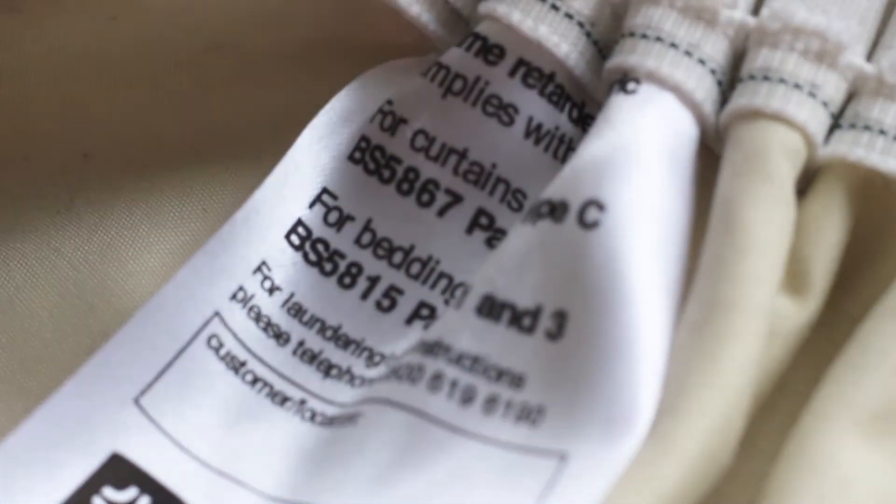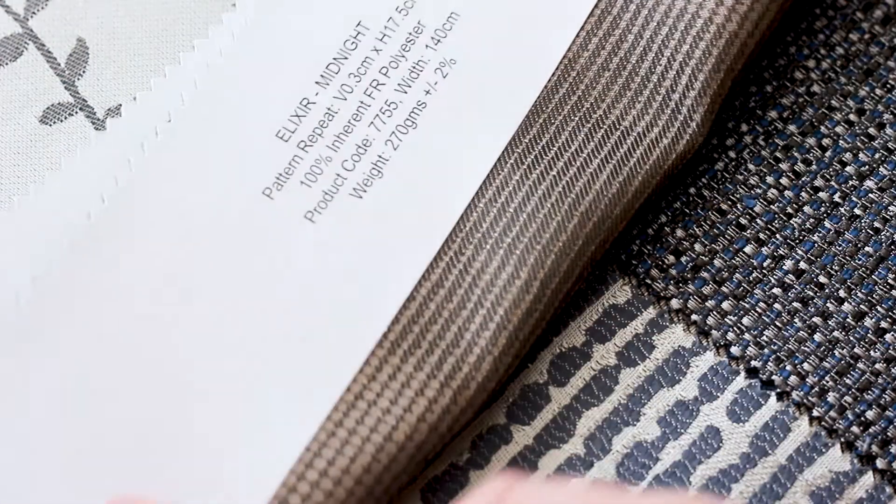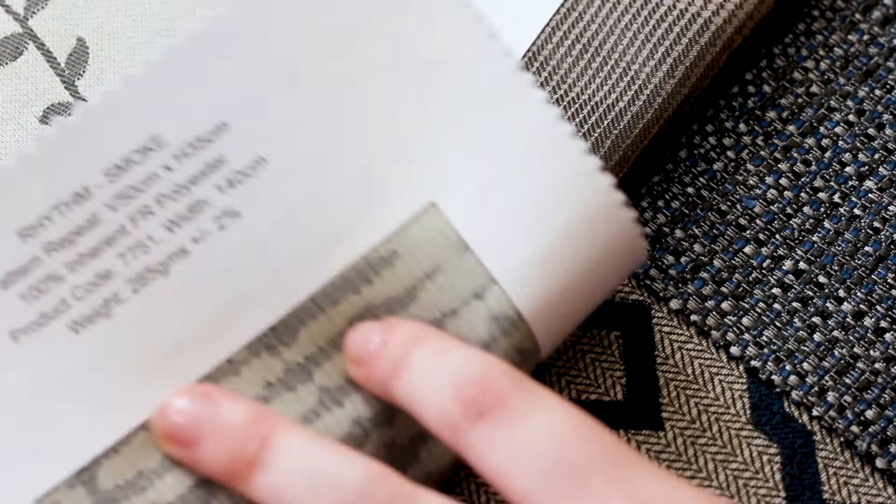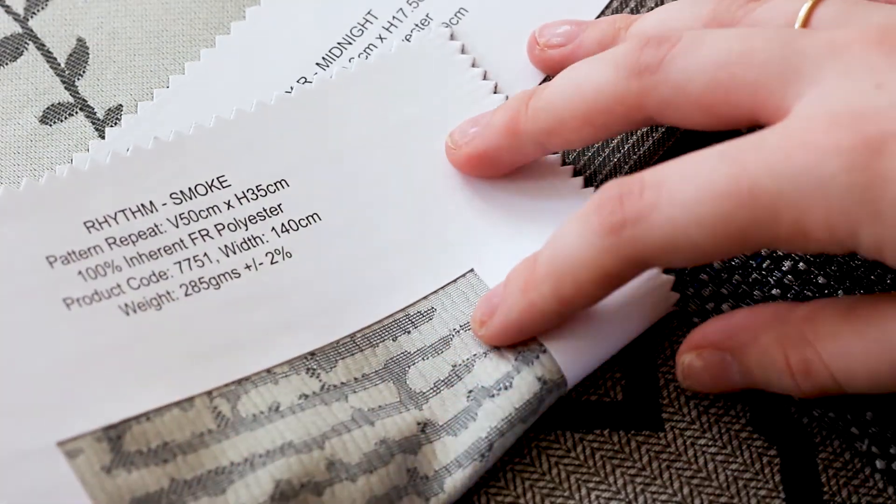First up: hotels, hospitality and accommodations. The curtains must adhere to the BS 5867 regulations, which state that curtains within public areas in the UK must be made of fire retardant fabric. If establishments like these don't abide by these regulations and a fire should occur, the insurance policy can be invalidated. Some private rented or let accommodation don't have specific requirements, but we would always recommend fire retardant fabrics if possible.